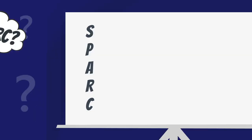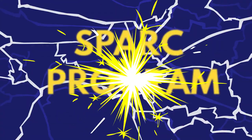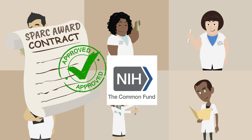What is the SPARC program? The Stimulating Peripheral Activity to Relieve Conditions, or SPARC program, is a research program funded by the Common Fund at the National Institutes of Health.